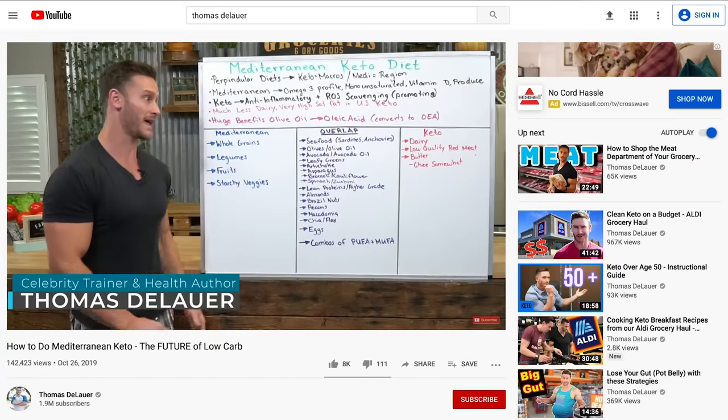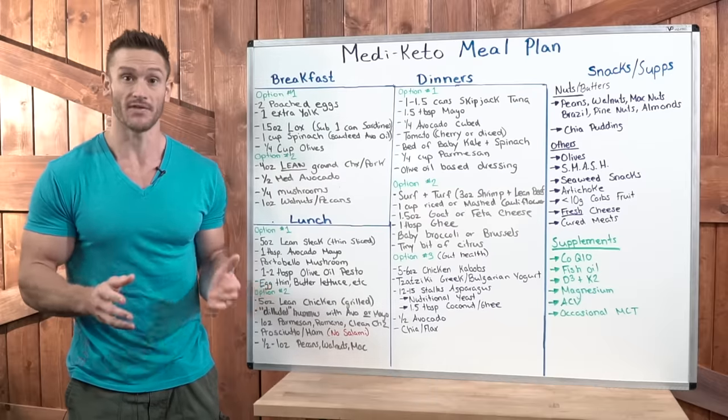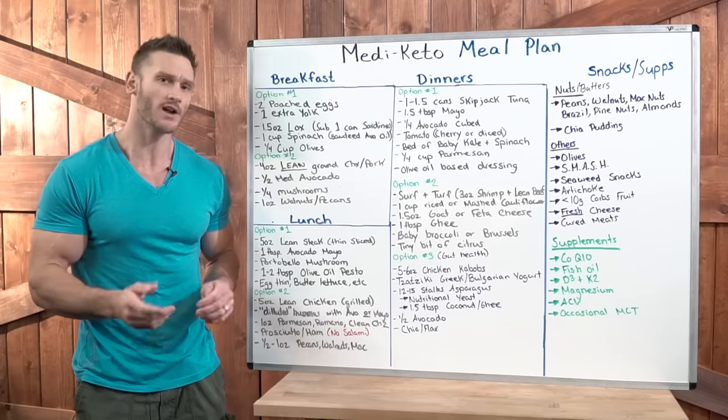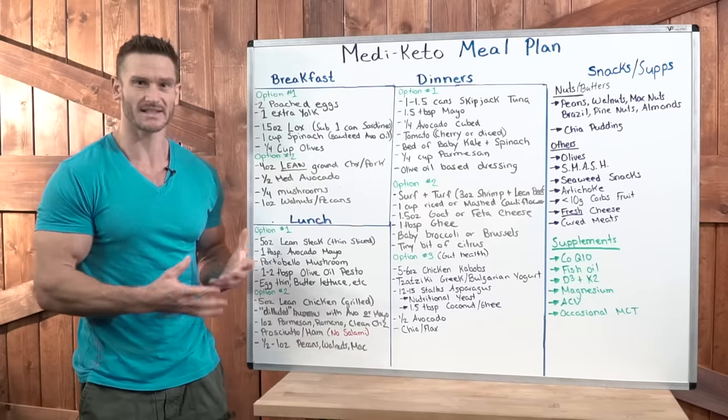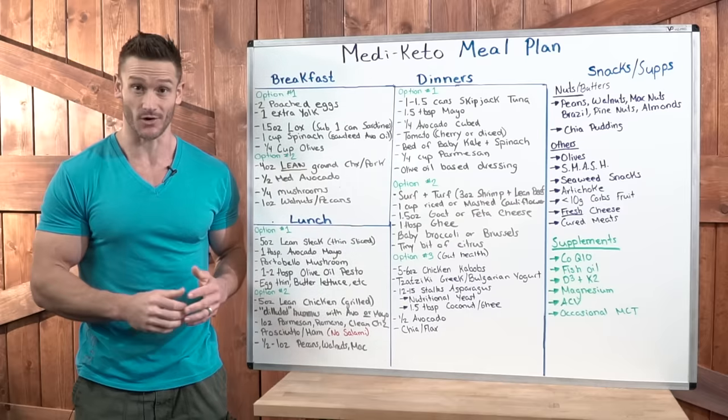Some of you may not have watched my full how-to Mediterranean keto video, where I broke down the benefits and how it really works. I encourage you to watch that video, but you can watch it after this one. This way at least gives you the straight up facts so you can just get down to it and get started.